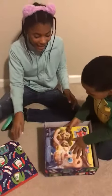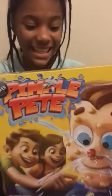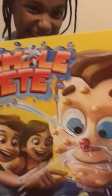No way, it's a game. We don't know what to do in the game. We could probably play it. It is called Pimple Pete. Ugh, it's a nasty name.